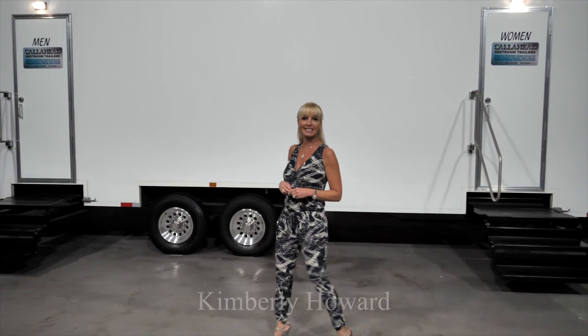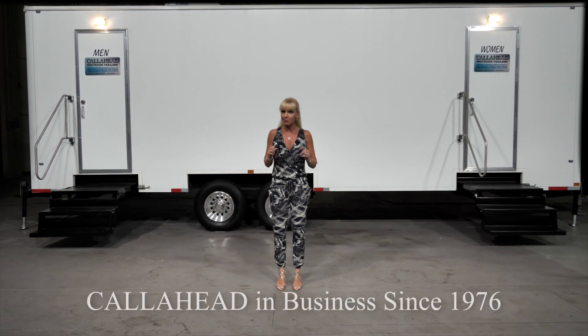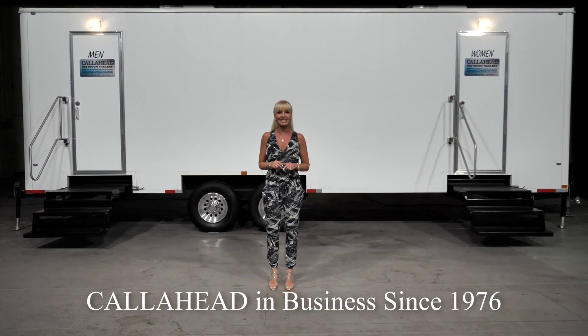Hello, I'm Kimberly Howard, employee of Call Ahead and wife of Call Ahead's president and CEO, Charles W. Howard. Call Ahead has been delivering the best portable restrooms to New York since 1976.